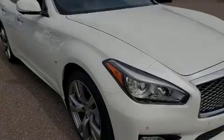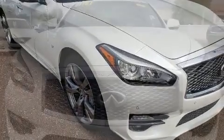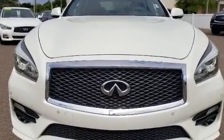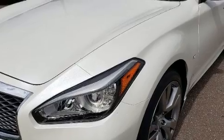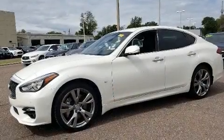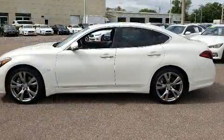Familiarize yourself with the 2016 Infiniti Q70. This 4-door, 5-passenger sedan has just over 80,000 miles. A 3.7-liter V6 engine pairs with a sophisticated 7-speed automatic transmission and, for added security, dynamic stability control supplements the drivetrain.